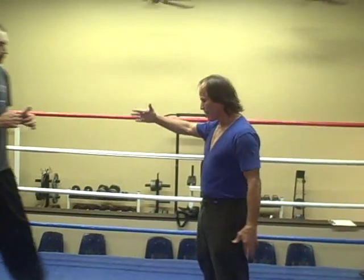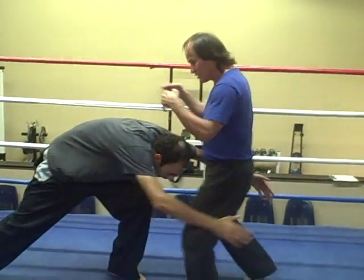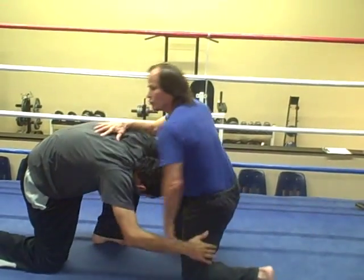Usually the first way — I'm gonna bring in my assistant Cody here. So Cody shoots for my legs, and the best, fastest way is to pancake and shoot up into a pancake, then go right into the lock and into a choke. Usually it's the easiest way to block from somebody shooting at your legs.